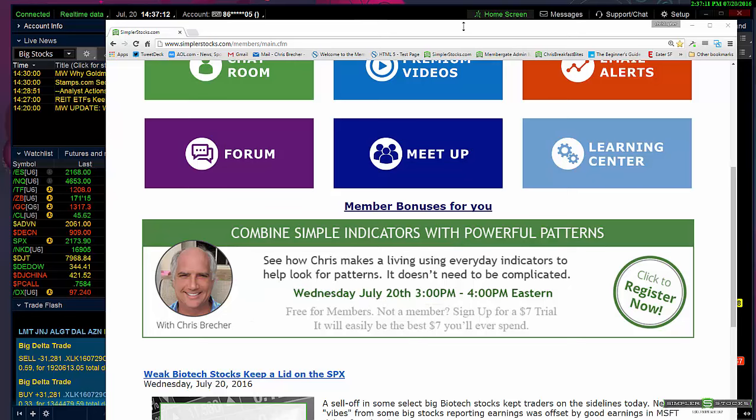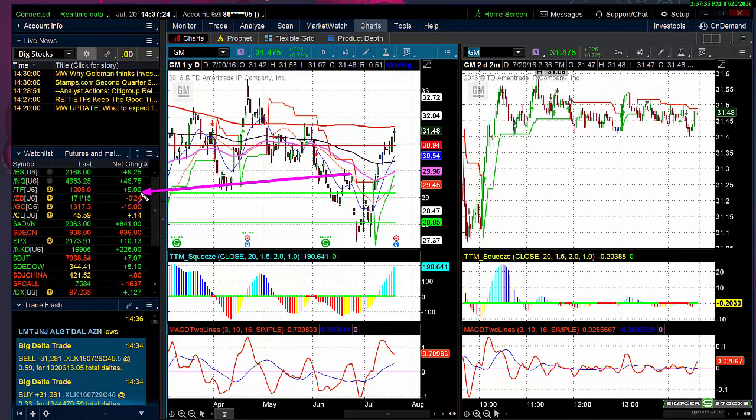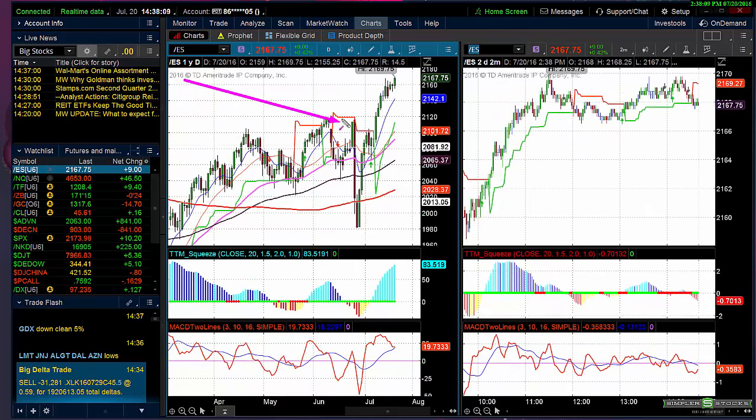Today is all about the continuation of the catch-up trade. Right now the ES is up 9.25, the NASDAQ is up 46.75, the Russell is up another 9 — actually underperforming a bit. We're not having the rip-roaring rally I expected. Bonds are down 24, gold is down 15 — another flight from safety into riskier assets. The advance-decline shows 908 decliners, so this isn't a huge rally. The SPX is up 10 points, transports up 7, dollar up a bit.